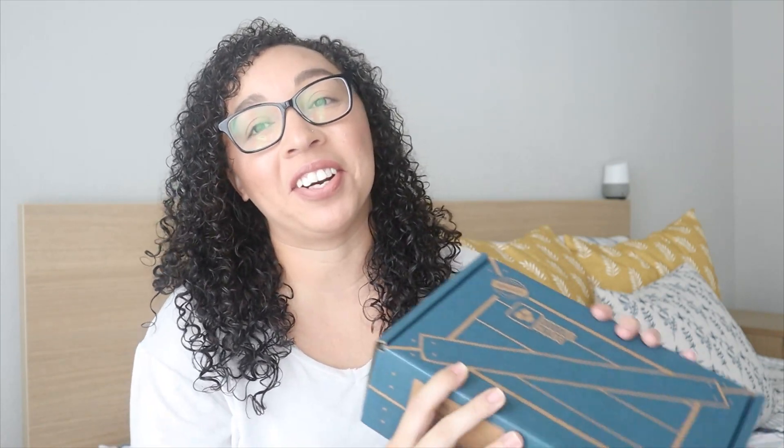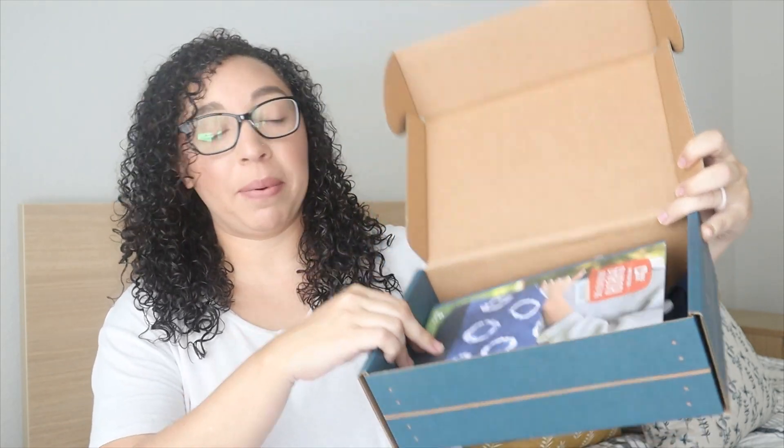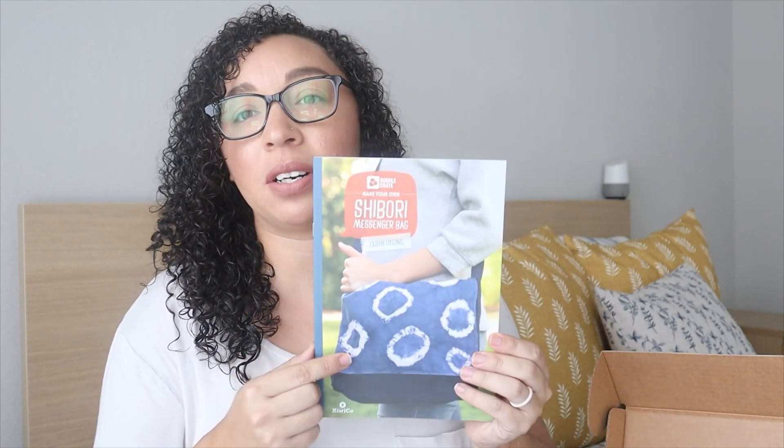It looks like my daughter's is a make-your-own Shibori messenger bag. I have really loved all of her Doodle Crates — she's made a little leather pouch to hold a notebook, lanterns she can hang up in her room, canvases, and all sorts of really neat things. She is 100% my artsy girl, so this is just so perfect for her. Inside the box is that, and I let my kids be as independent as possible with these. If something comes up that's a little too messy or they're struggling, then I will help, but the directions are so detailed they've been able to do it all on their own.